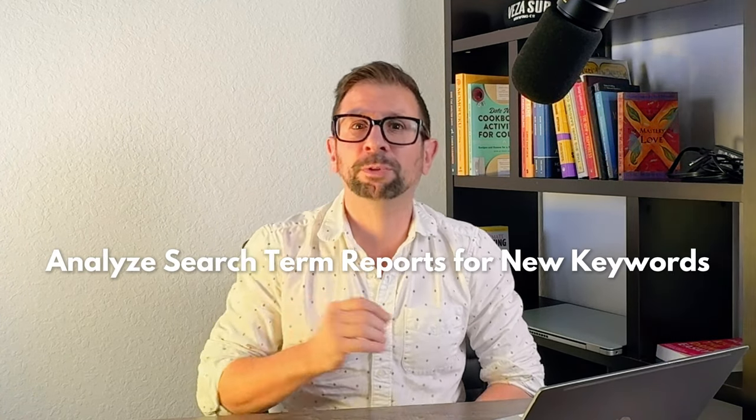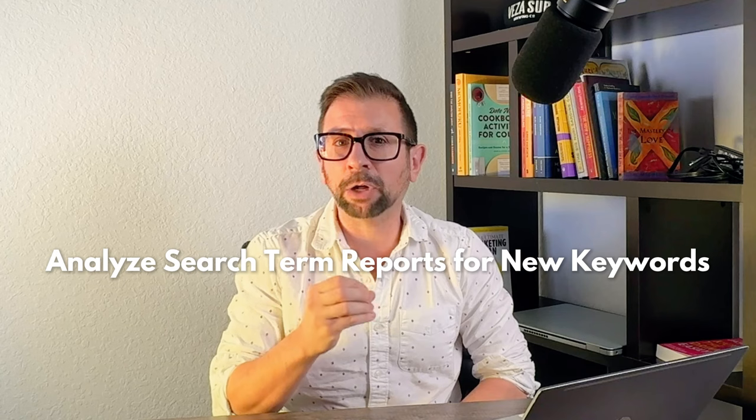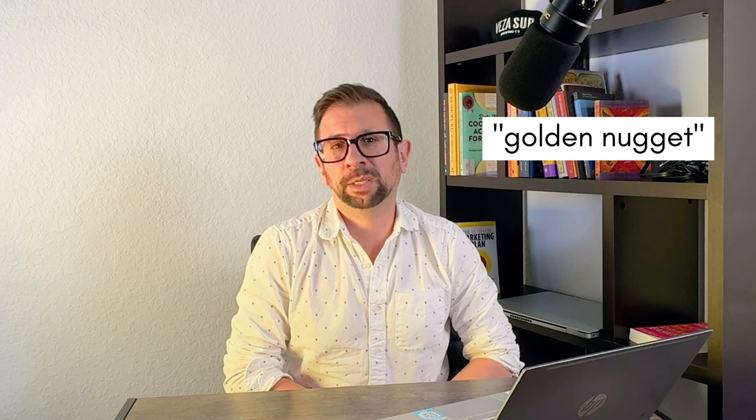Let's move on to the goldmine that many sellers overlook: search term reports. This is downloadable if you're not aware of it. Amazon gives you a ton of data through these reports, so you need to use it — it's so valuable and it can give you a real edge. Look for new, high-performing keywords that shoppers are using to find your products in this report. These are your golden nugget keyword targets that you may not be targeting at this point.